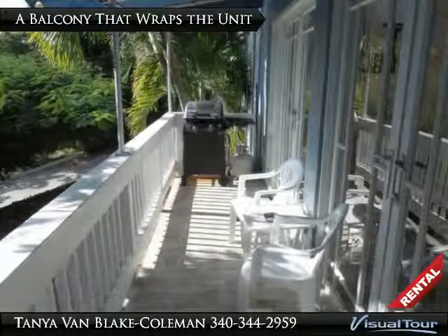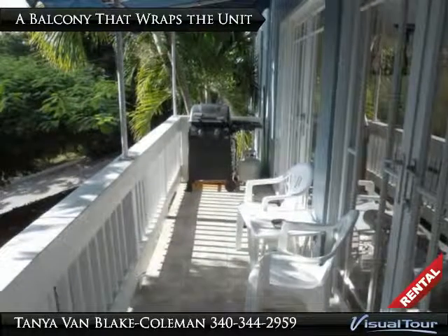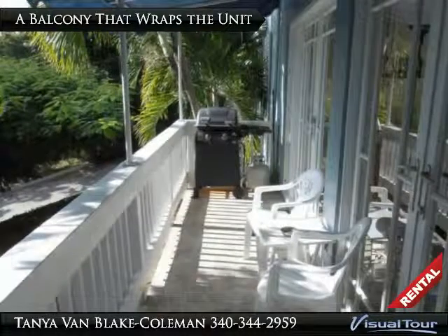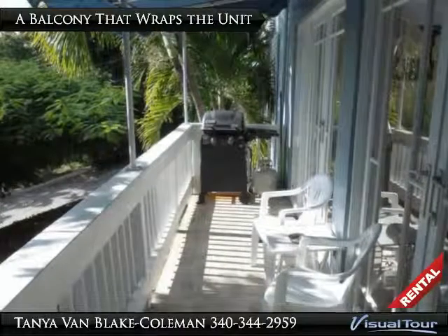The balcony which wraps the unit is shaded by an awning, creating a serene indoor-outdoor living space. Perfect for grilling dinner, relaxing while sipping your favorite beverage, or contemplating paradise.